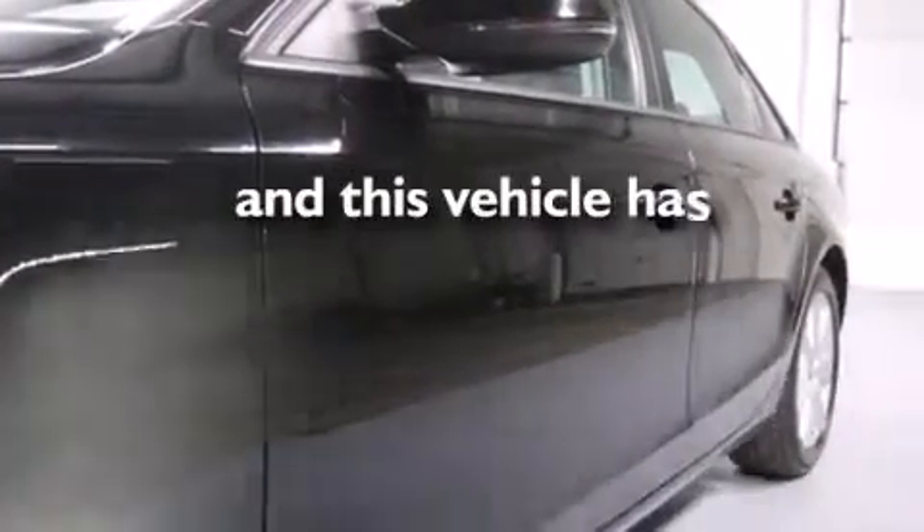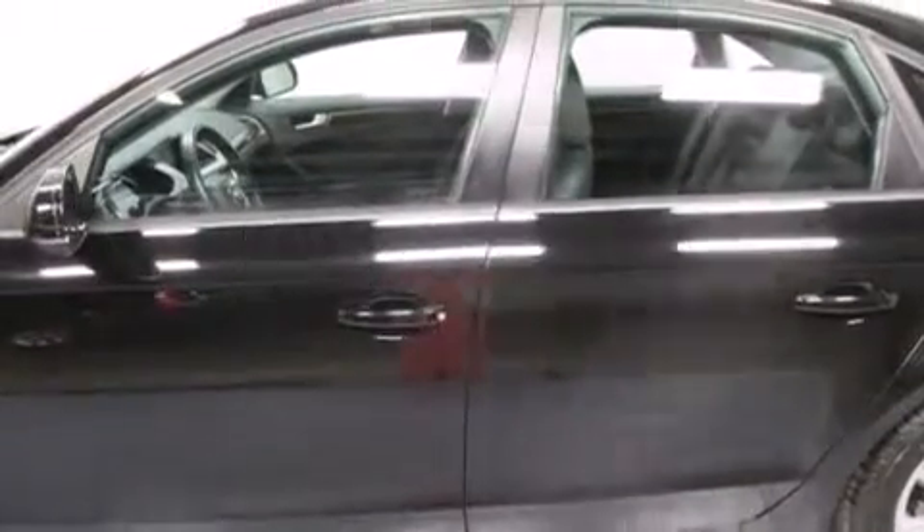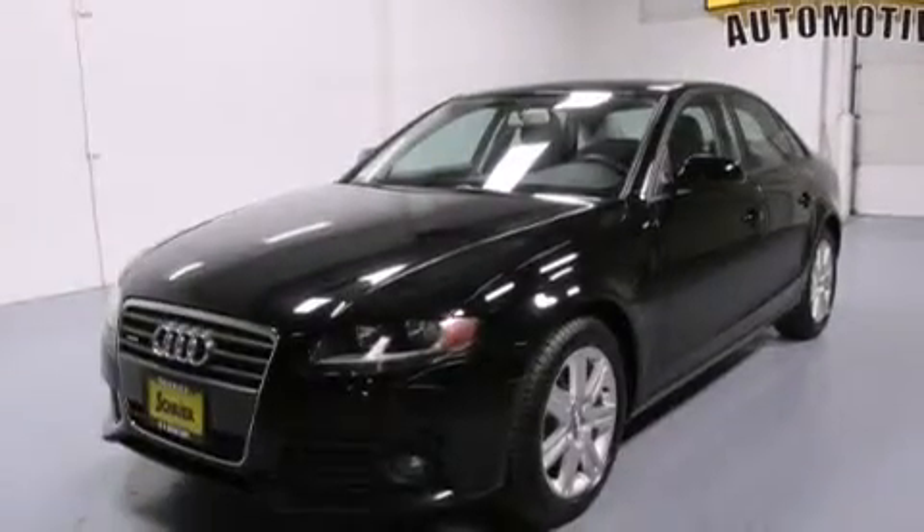This vehicle has fewer than 35,000 miles on the odometer. With an EPA estimated rating of 27 miles per gallon on the highway, it's easy to see how you can save.